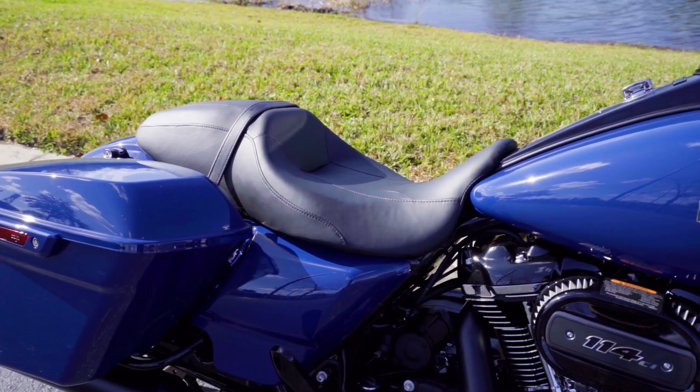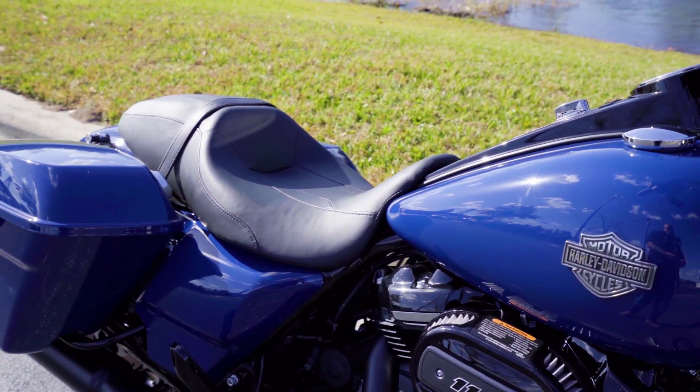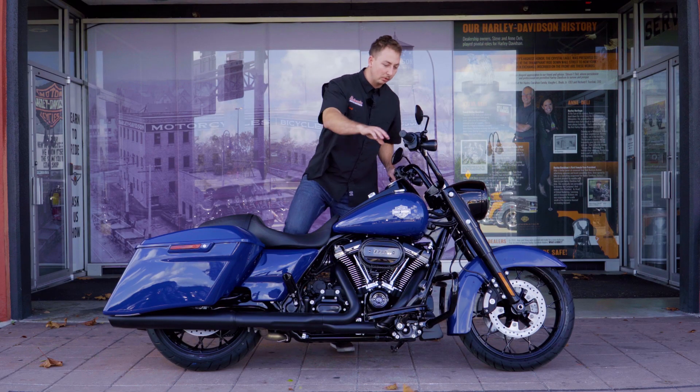Something I like to do with all of my videos is for height and size reference — throw a leg over each bike and give you guys a visual. I'm 6'2", 215 pounds, so I'll throw my leg over here real quick for you.